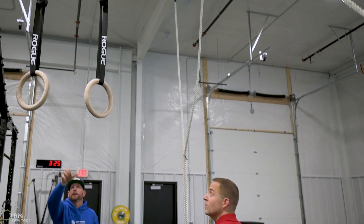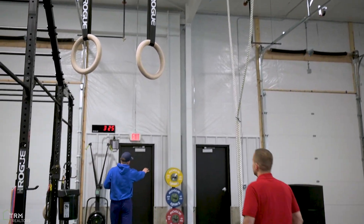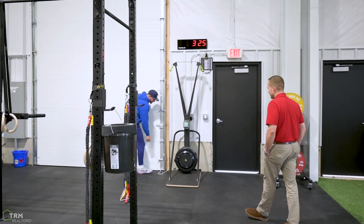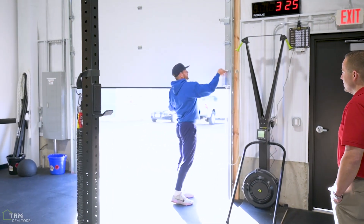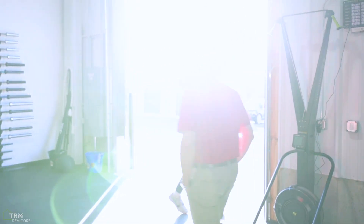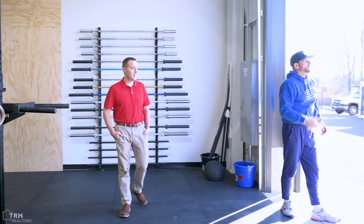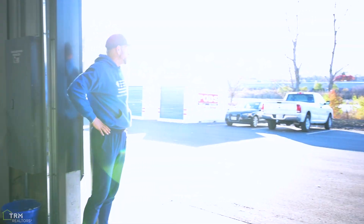We've got gymnastics rings here for gymnastics movements, some more weight plates, and then one of my favorite parts of the gym: the garage doors. On beautiful days like today, you can open them up. That lends itself nicely to running around the building, and you get a nice view of a little pond back there.